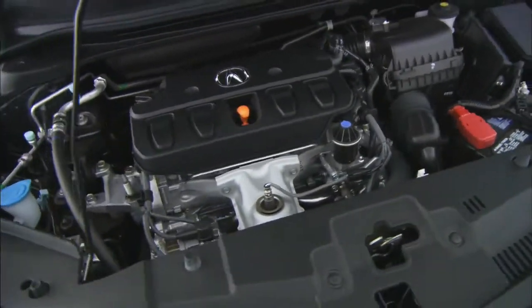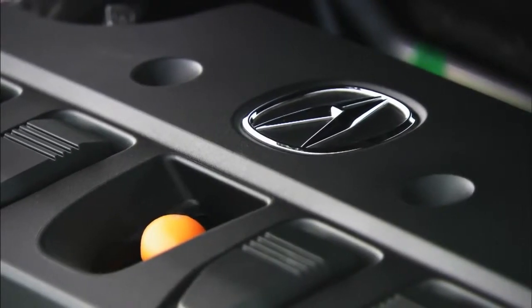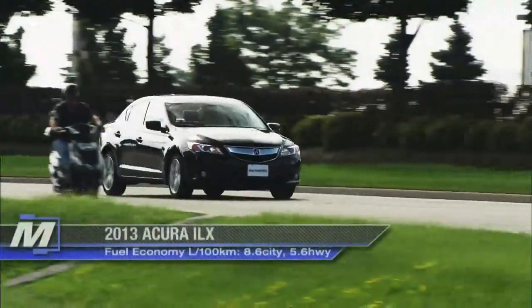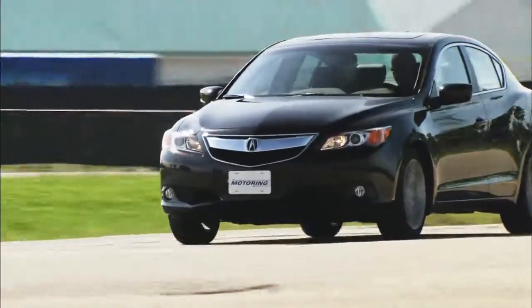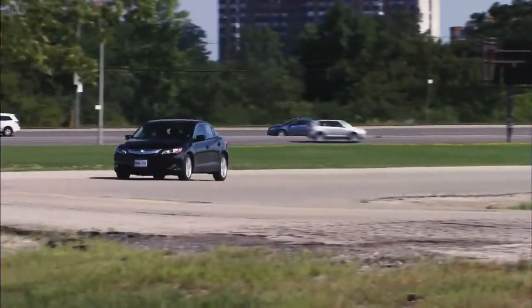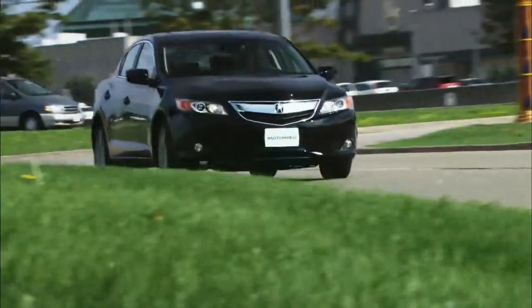The base Acura ILX is powered by a two-litre four-cylinder that puts out 150 horsepower and 140 pound-feet of torque at 4,300 rpm. As with Honda's other engines, this one is as sweet as a nut — it revs freely and it does not get noisy in the process. It is paired with a five-speed automatic transmission that features a manual mode and paddle shifters. The hitch is that it could do with a six-speed, one that would drop the rev rate on the highway while allowing closer ratios for first through fourth gears. Functionally, it's better than the CVT in the ILX Hybrid.